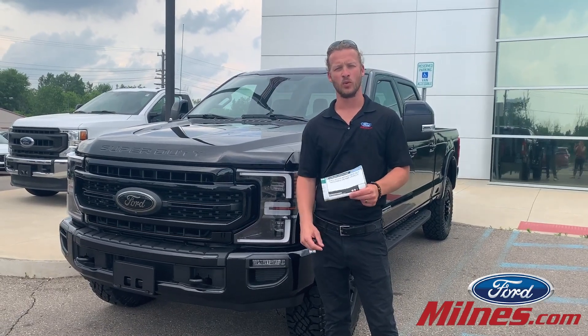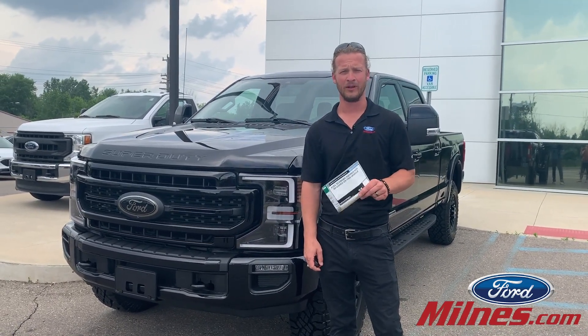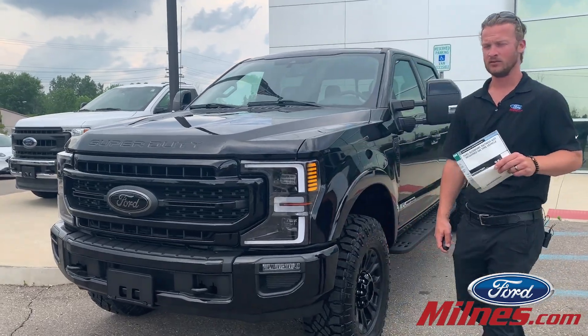Hi, it's Case from Milnes Ford. Today I've got a 2020 Tremor. This is a 350 diesel crew cab.